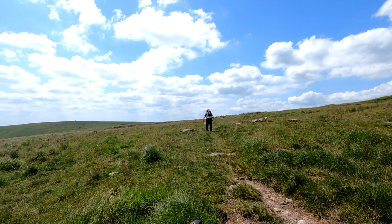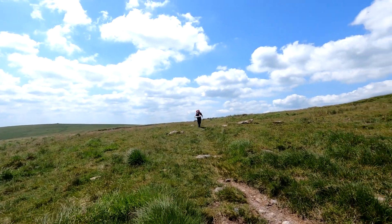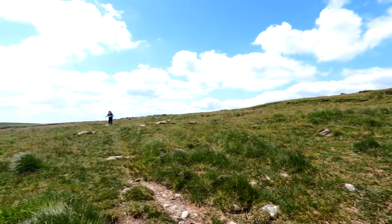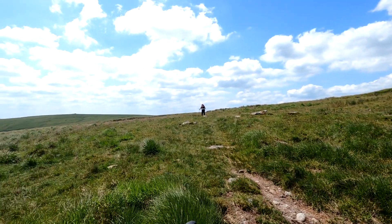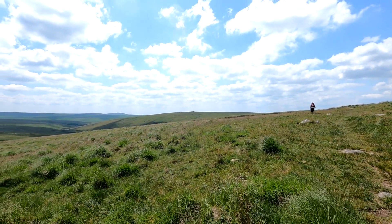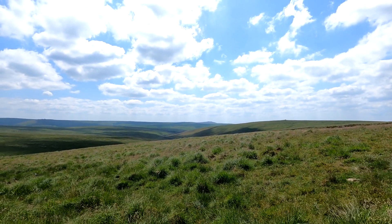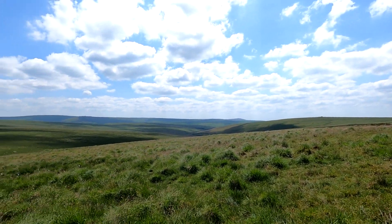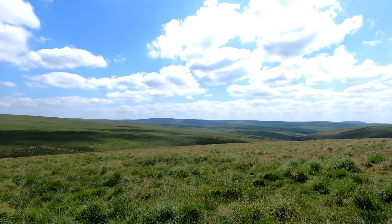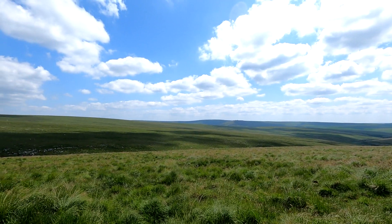Darren is heading along the path that's going to go to the left of Gunner Goat's Tor, and by Great Links Tor and Chack Tor over there. Down the valley, I think that one on the horizon might be Great Mist Tor but I'm not too sure. That one right in the middle is Fair Tor.